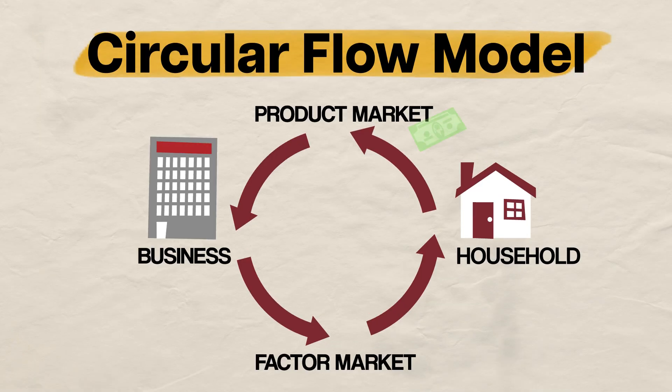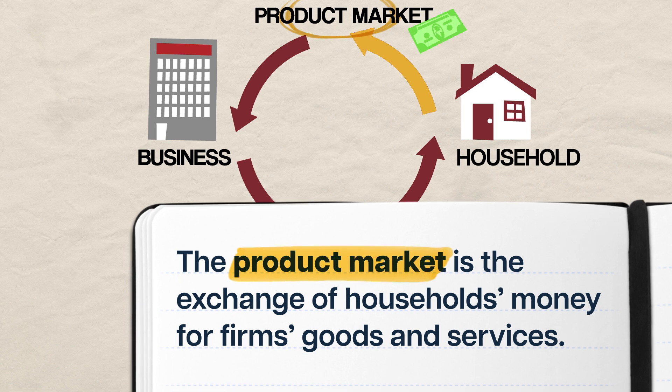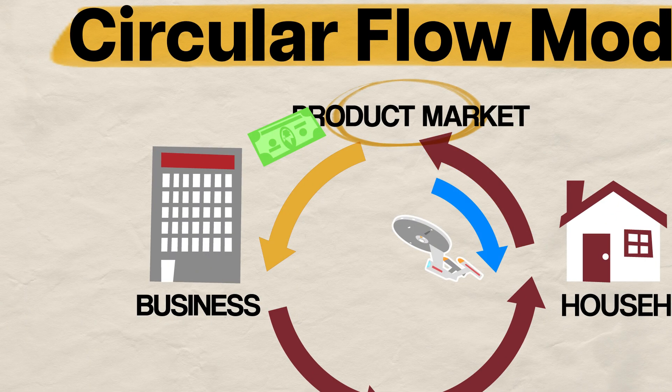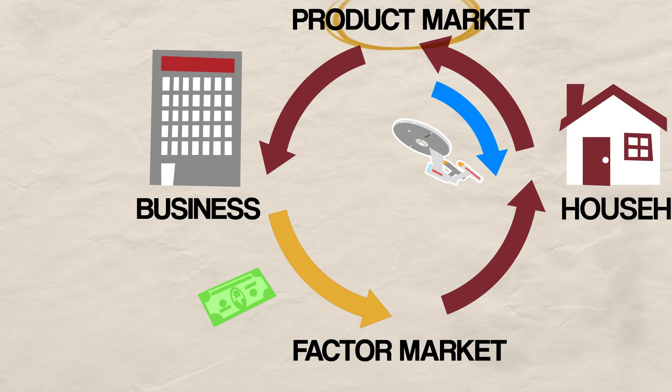Individuals and households can sell land, labor, and other factors of production to firms in exchange for money. Or, as most people understand it: you work hard and you get paid. What you're really doing when you clock into your shift at the Olive Garden is selling your labor to a firm that needs it to continue providing their world-famous goods and services — in this case, bottomless breadsticks. You can then use your wages, plus tips, to buy your own goods and services on the product market. The product market is the exchange of households' money for firms' goods and services — one of the most familiar economic exchanges: I give you money, you give me a product.